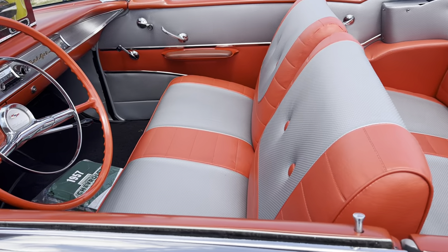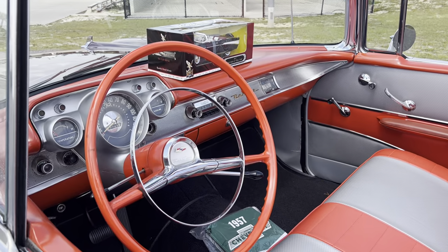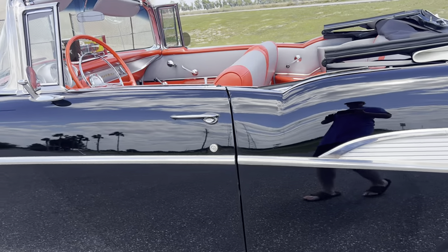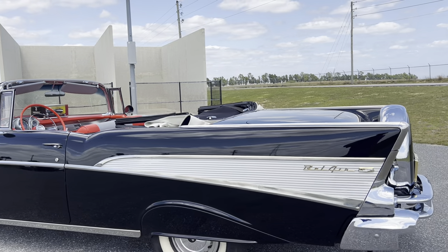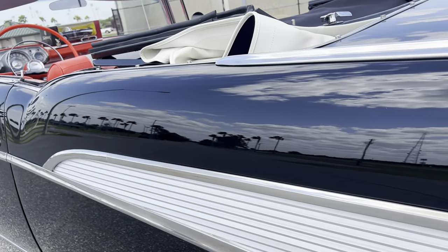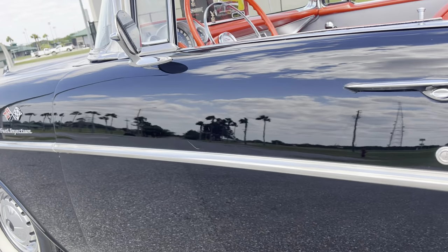Check out that beautiful interior. This car is a three-speed manual with overdrive. It has power steering and power brakes, as well as a power top with a factory continental kit on it. You just look down the sides of this car — you know what they say, black doesn't lie — and this car is just straight as an arrow.